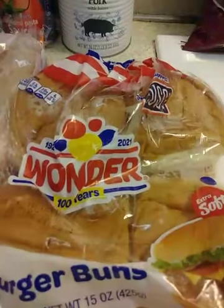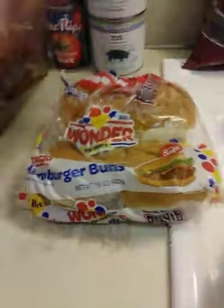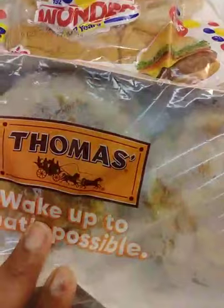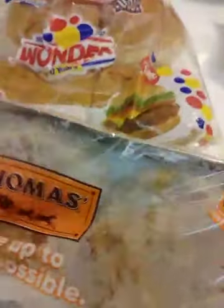And then we got hamburger buns. And this right here is my favorite bread — especially with raisins and cinnamon, oh yes, I love it. I can smell it all the way through here. And then as you can see, wheat bread.